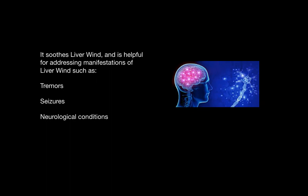It soothes the liver wind. The liver is quick to be affected by emotions, especially the emotion of anger. This can cause heat in the liver to burn up the cooling liver yin fluids, and liver wind rises up uncontrollably and causes tremors, seizures, and neurological conditions. Chalcopyrite has a sedating effect on liver wind because it is cooling.